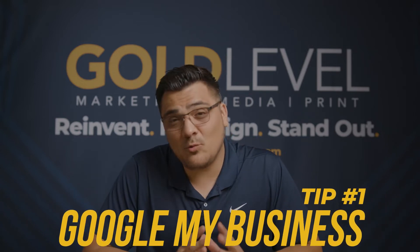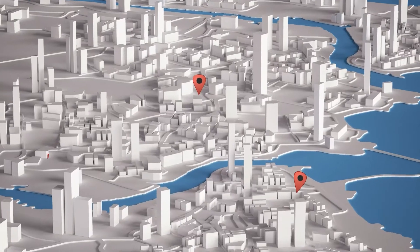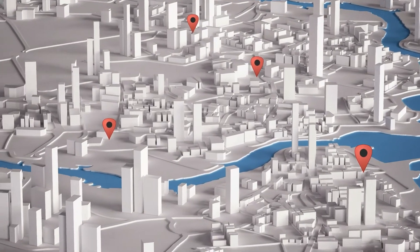One of the first tips I want to go over is Google My Business. If your business doesn't pop up on Google Maps, then you're probably losing out on hundreds and thousands of dollars. Also, Yelp is actually integrated with the maps on the iPhone, so make sure you have your listing on Yelp as well.